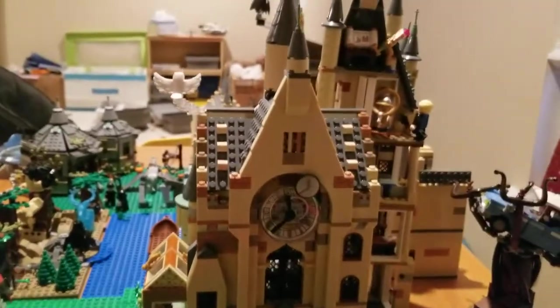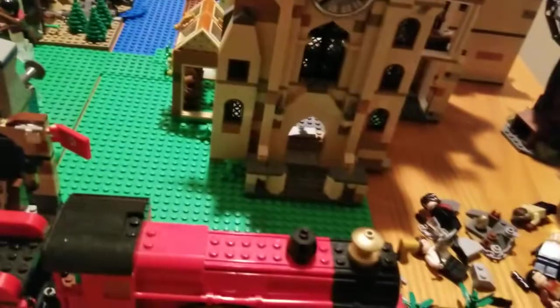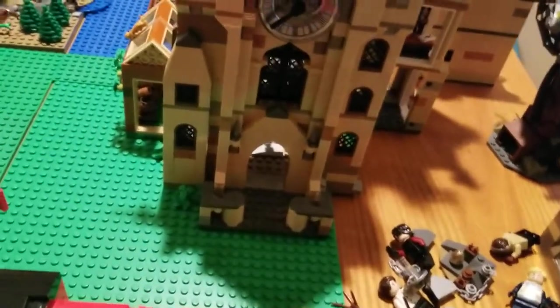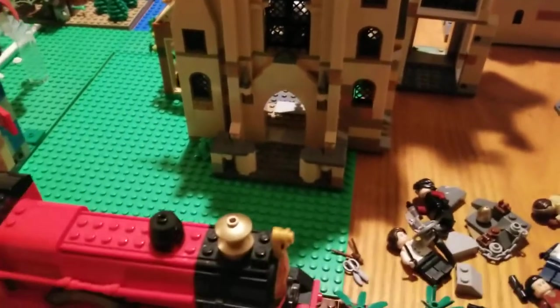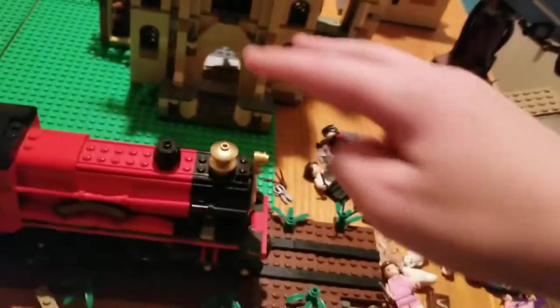Coming around here, you can see this is where the clock tower is placed. I know it really goes back there behind the Great Hall by the quad — the quad, yeah. It goes back there by the quad and has the wooden bridge connecting to it.